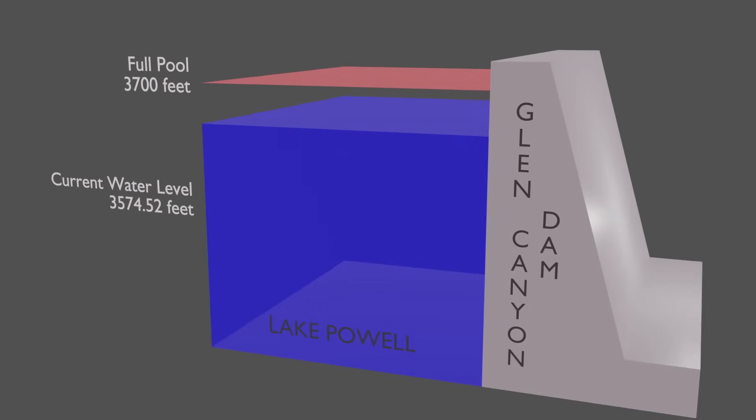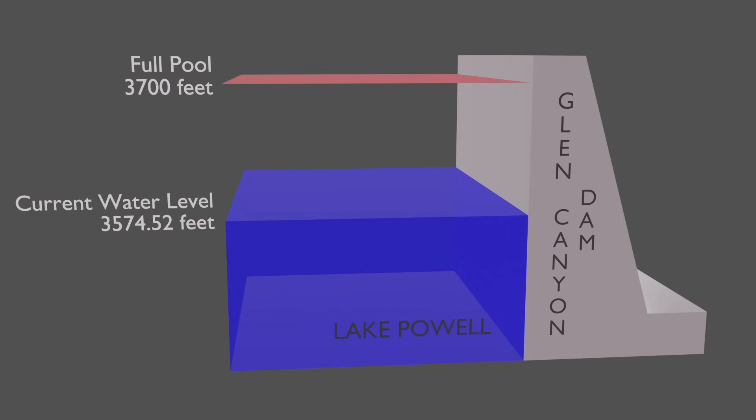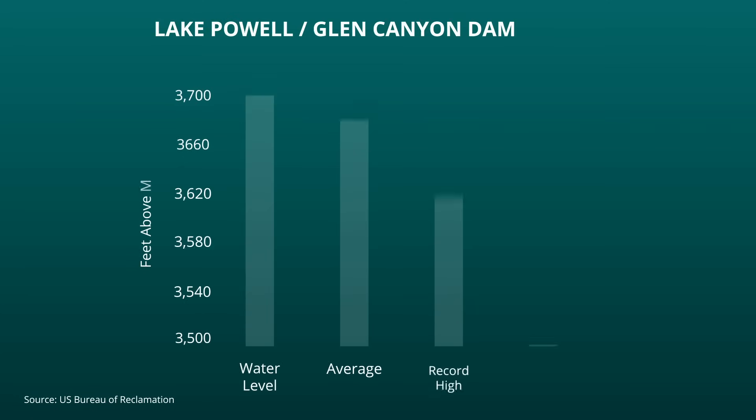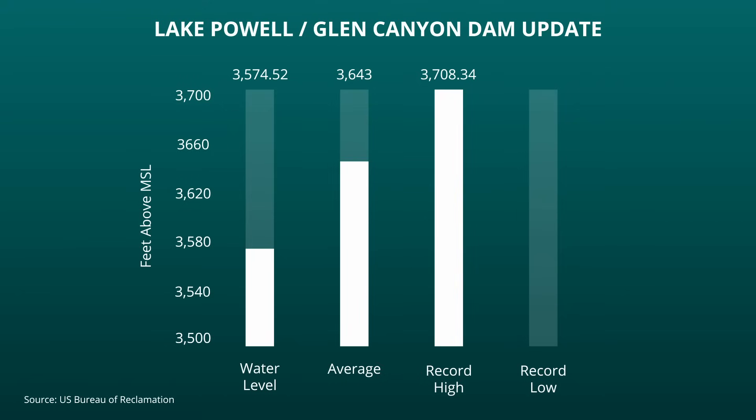The water level at Lake Powell is currently 3,574.5 feet above mean sea level. That's 85 feet above minimum power pool and 126 feet below full pool. The current water level represents an increase of just under 50 feet since the beginning of the year. The current elevation is 68 feet below the historical average for this date. Lake Powell's record high water level was set on July 4, 1983, when it peaked at 3,708 feet. The current water level is 53 feet above the record low for Lake Powell, set last year on April 22, when it declined to 3,522 feet.